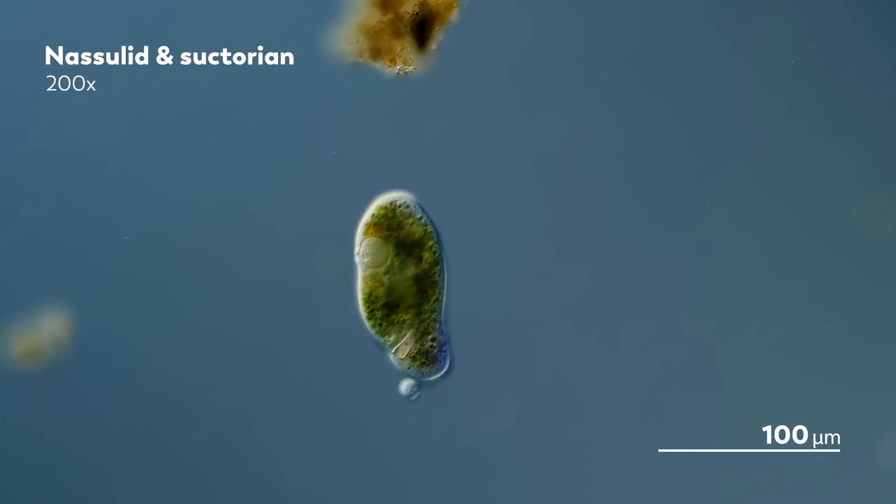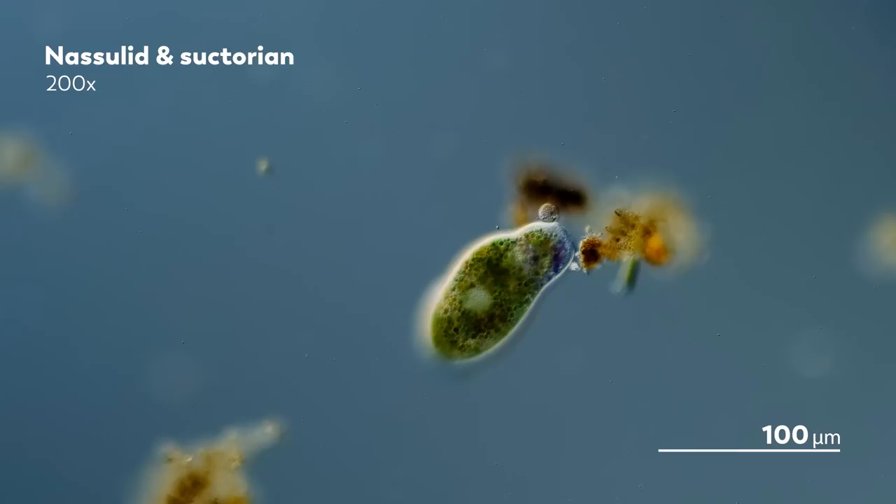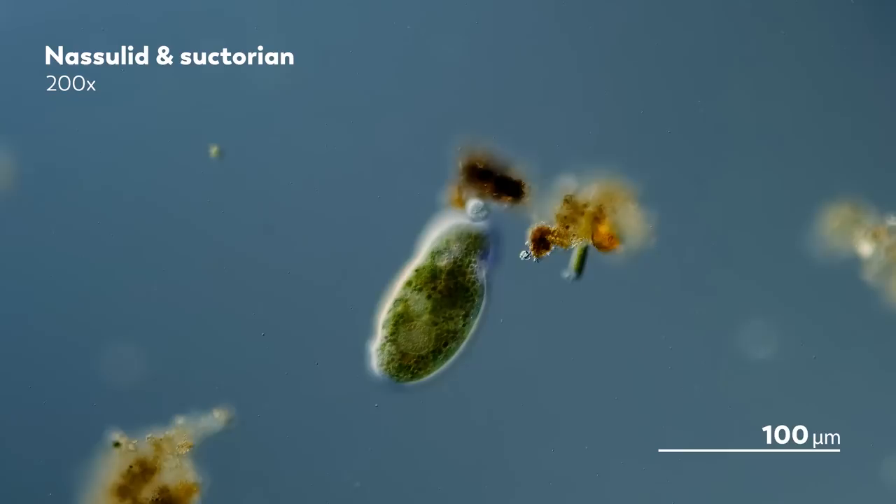For the Suctorian, this is a good deal. It doesn't need to swim anymore—it has Nassula to do that. But the Nassula is more than just a free ride around the microcosmos. It is also the Suctorian's next meal.